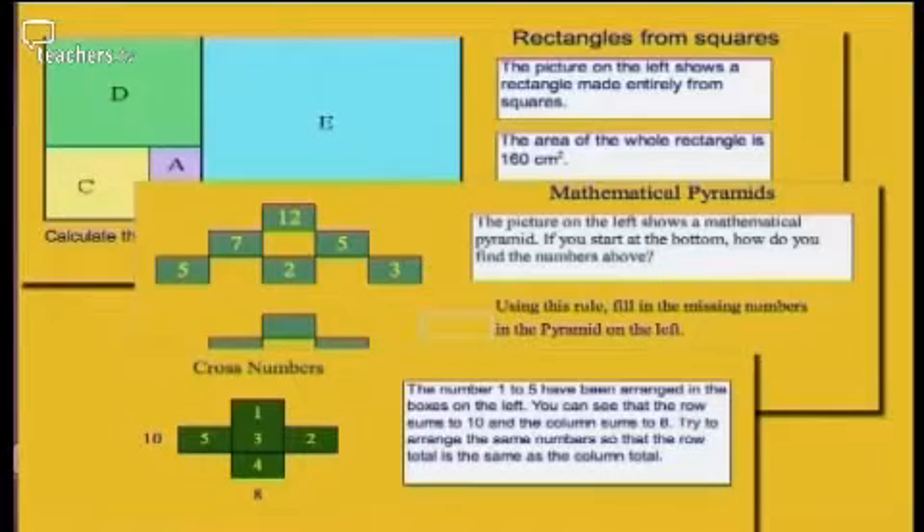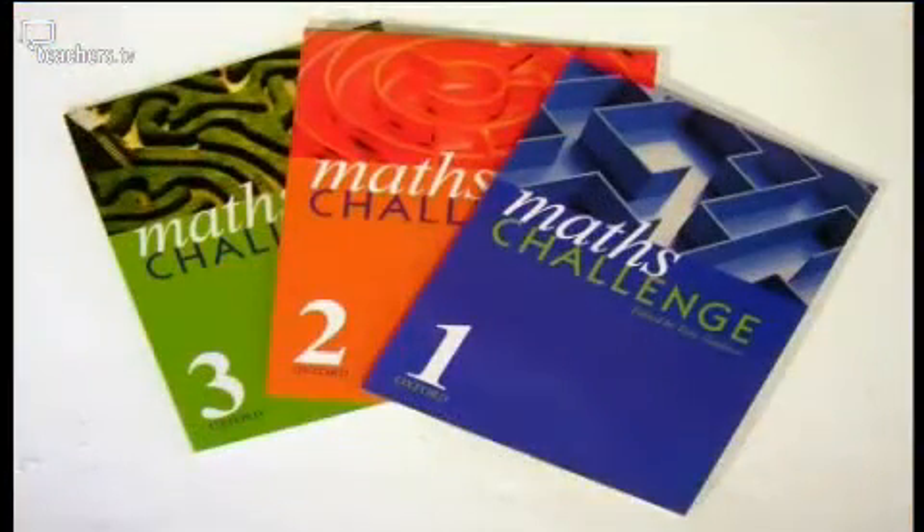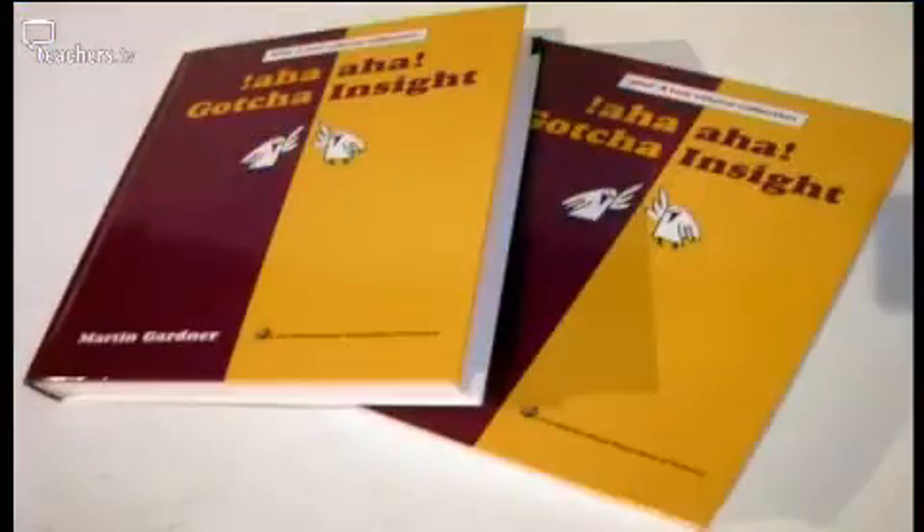How do you get your secondary math students to really solve problems? On today's resource review, we're looking at three teaching resources that might help. They are a CD-ROM of interactive spreadsheets, a series of books of mathematical challenges, and a book of mathematical puzzles.